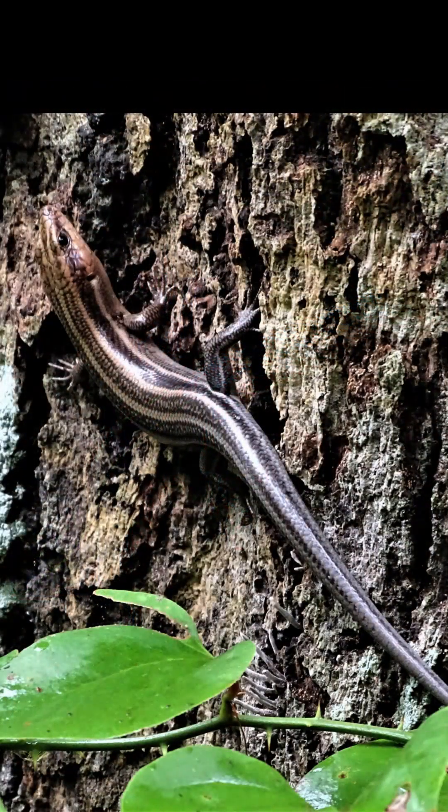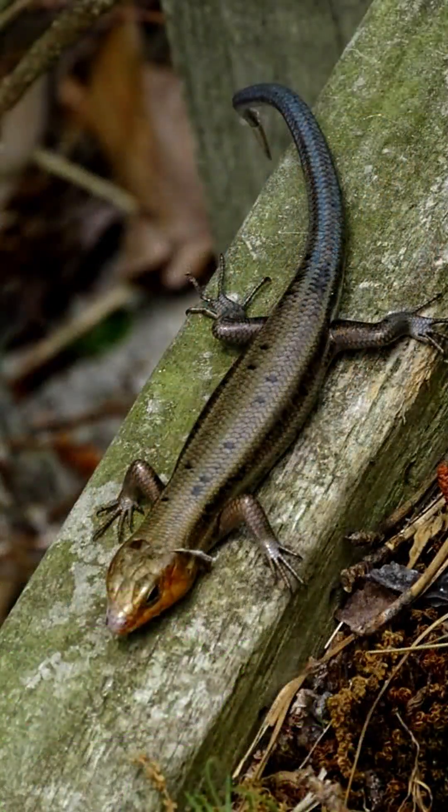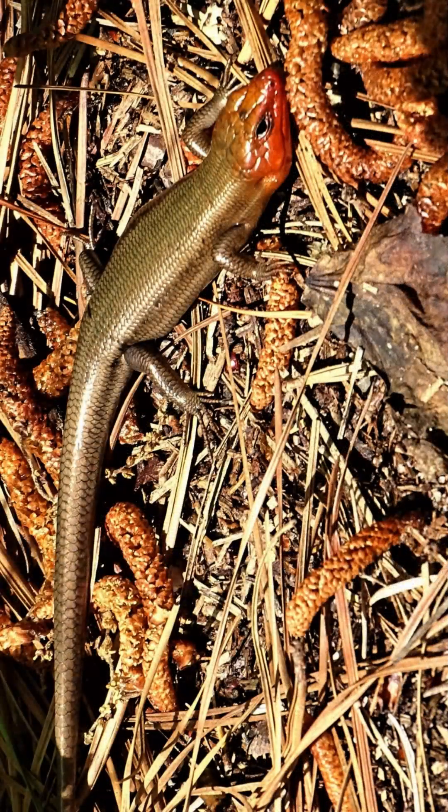Adult males lose the striping with age, and old males are uniformly olive brown to olive. During the mating season, the head turns orange to red on males.